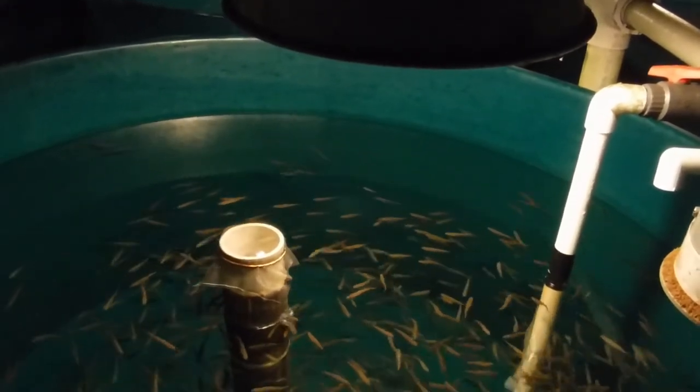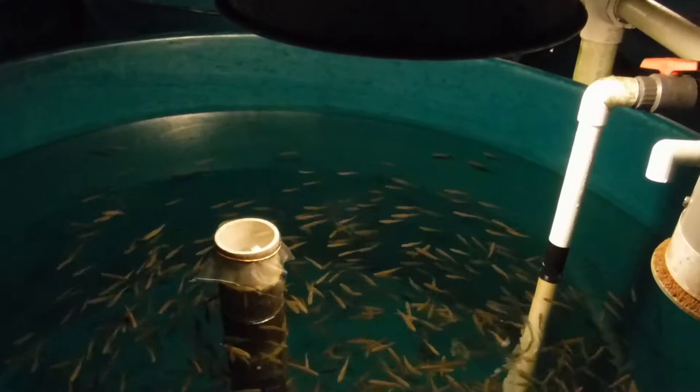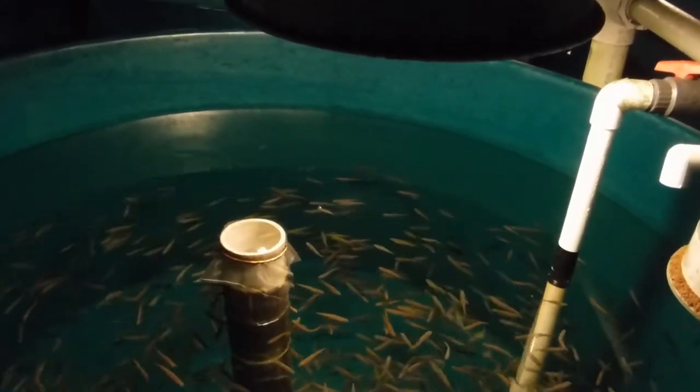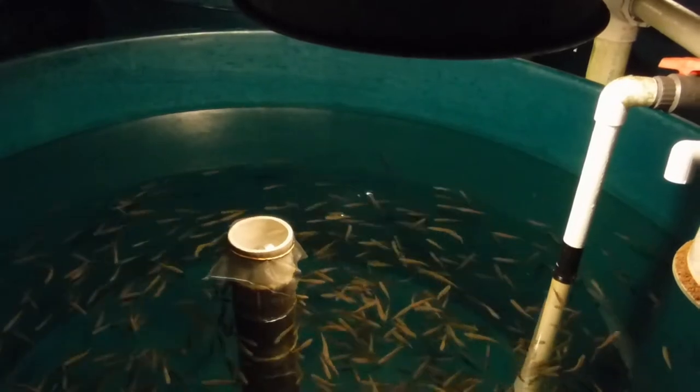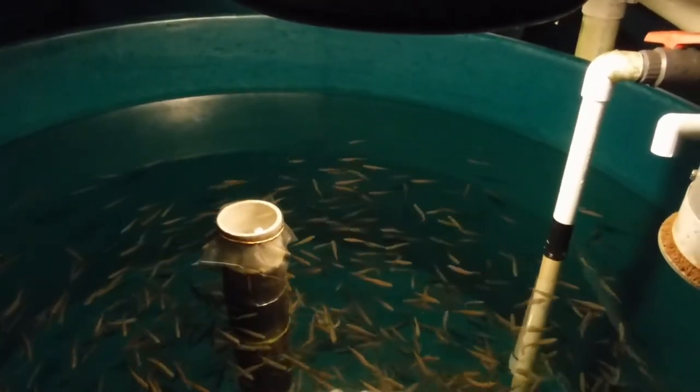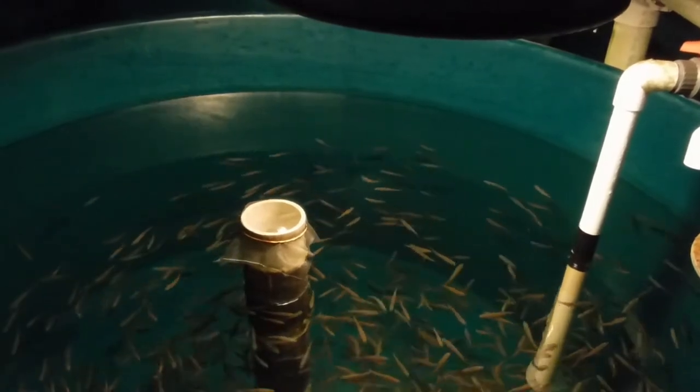In this tank, they have a system where they use testosterone during the brood phase when the eggs are developing before they've hatched. They turn female eggs into male fish, and then use those to create an all-female fish population.